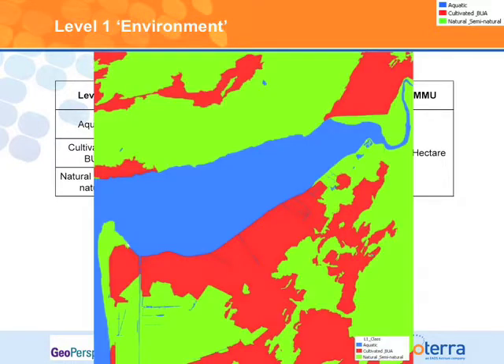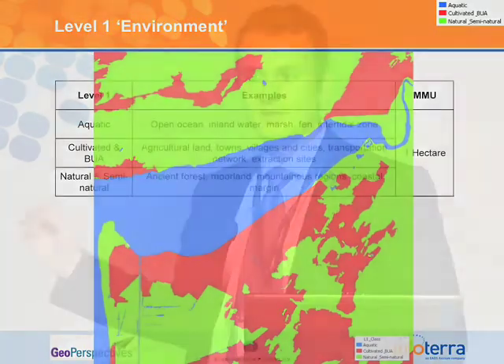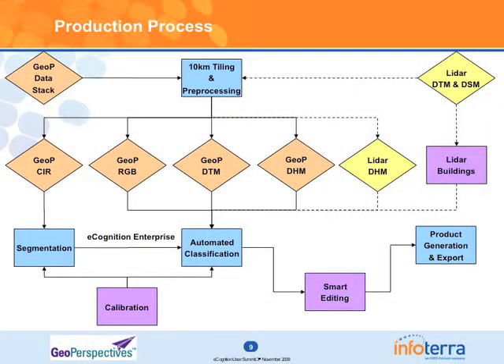Just to give an example of what that looks like — this is quite a contextual interpretation and we do this largely by manual interpretation. This is very quick to do because of the coarseness of the image-object levels we're using, but it adds so much value to the higher-resolution data.